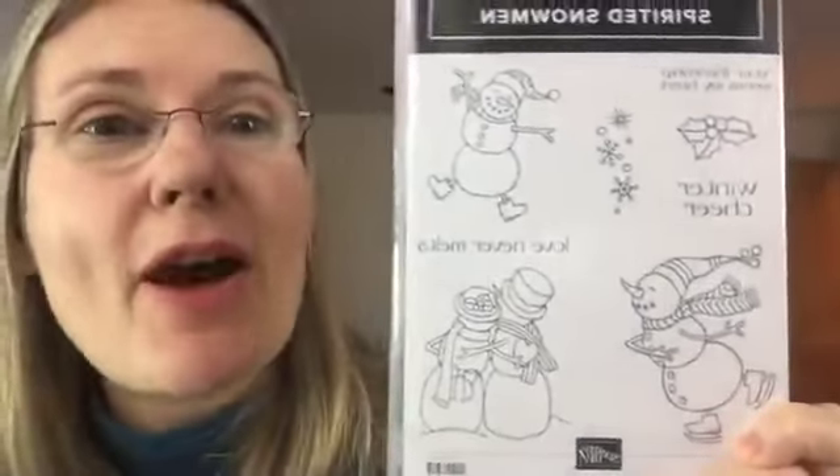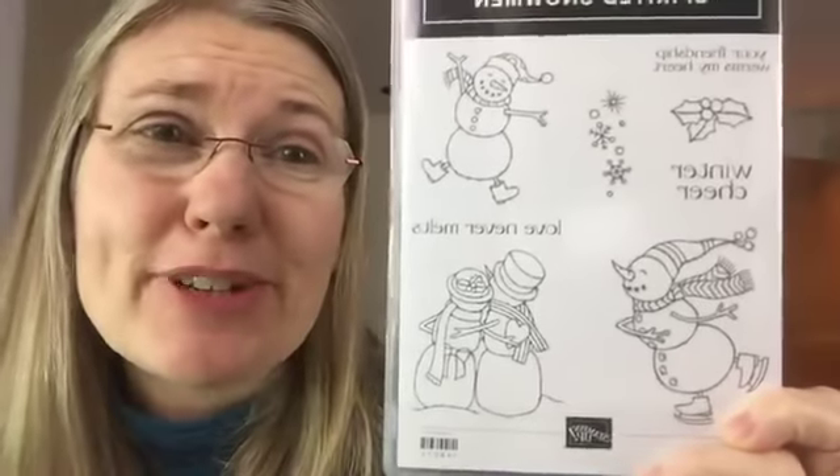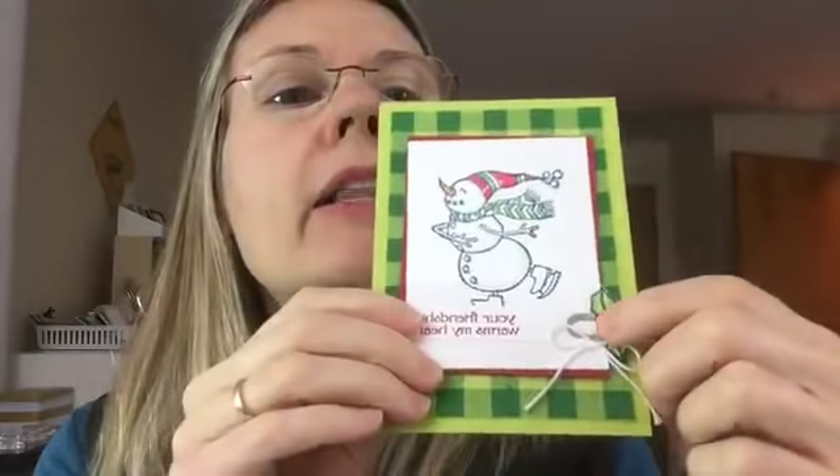Going from hot now to cold — the Spirited Snowmen has been a very popular stamp set this season. It makes really cute things; the snowmen are just so adorable. I do have some samples with the snowmen. This one I did with the buffalo check background stamp — thankfully that buffalo check background stamp will be carrying over, but you can still get it right now. It's a great background stamp. Here are my little snowmen right here, isn't that cute?